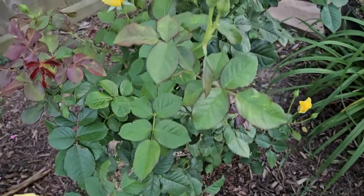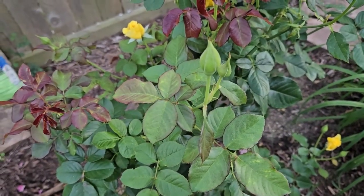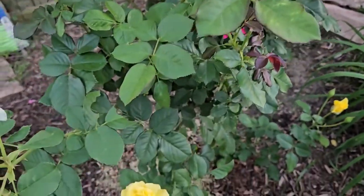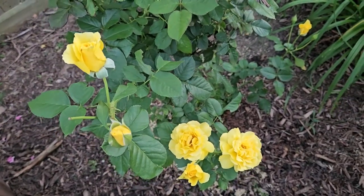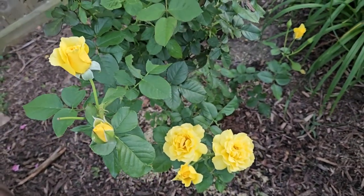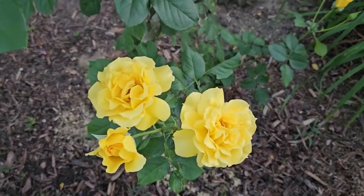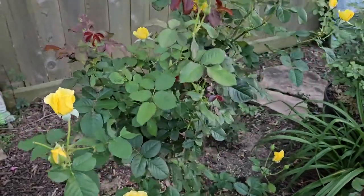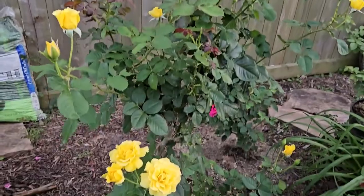I quit rose gardening, and I blogged about that on my blog at Roses in Houston if anyone's interested in reading how my rose gardening journey started and ended so quickly. But guess what — eight or nine years later, this rose is still doing wonderful.